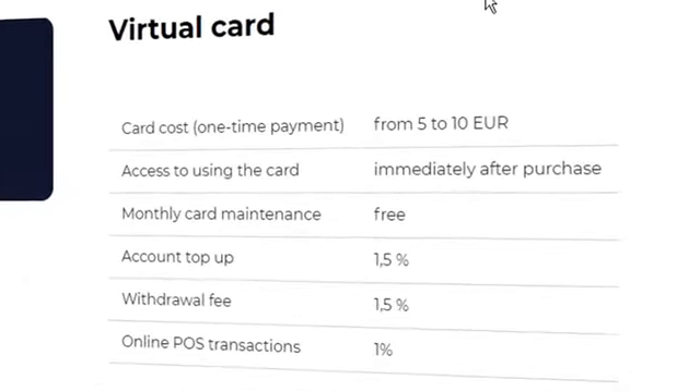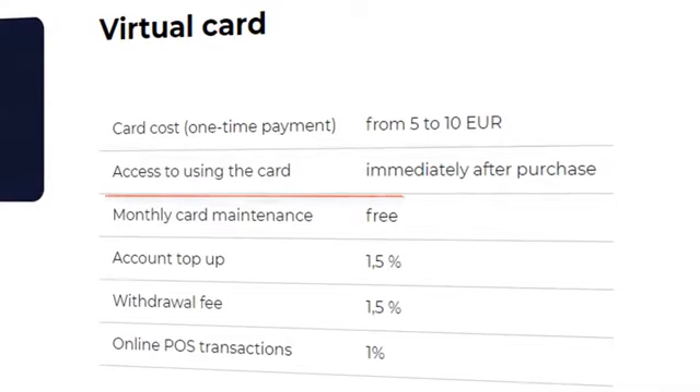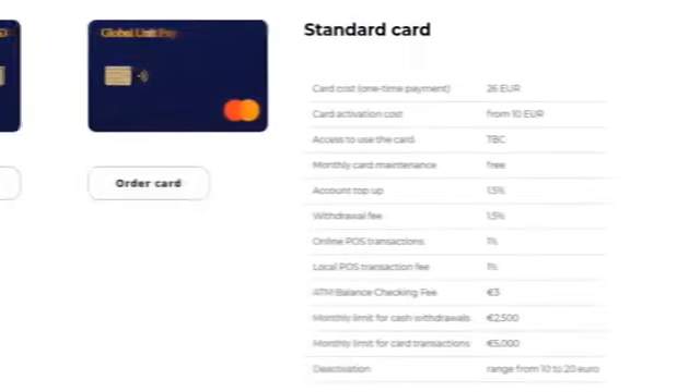A virtual card. The cost of the order ranges from 5 to 10 euros. It becomes available for use immediately after purchase and doesn't have a service fee. The deposit fee and the fee for withdrawing funds to the main account is 1.5%, and the fee for online payments is 1% of the transfer amount.